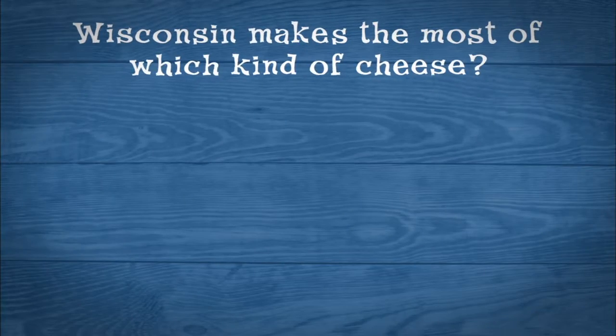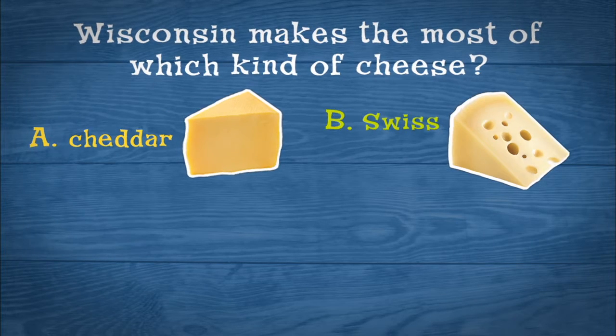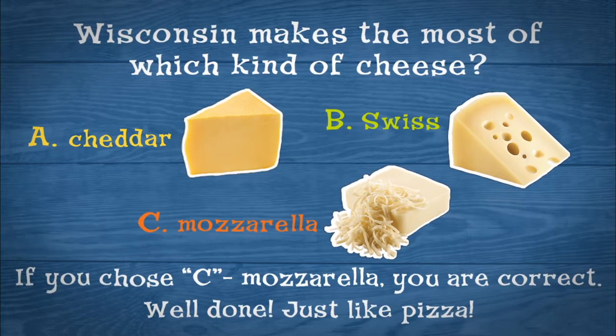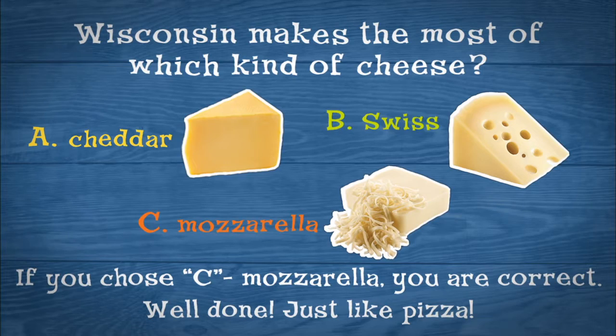Wisconsin makes the most of which kind of cheese? A: Cheddar. B: Swiss. C: Mozzarella. If you chose C, mozzarella, you're correct. Well done — just like pizza!